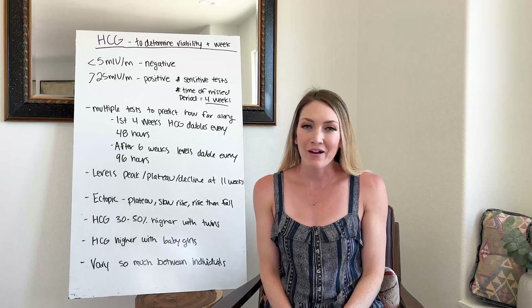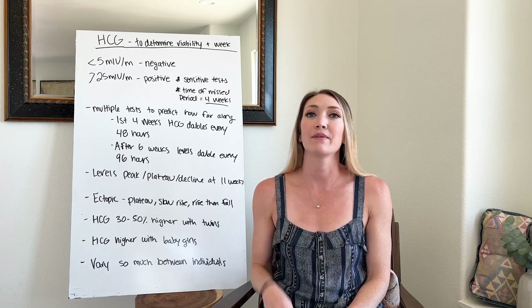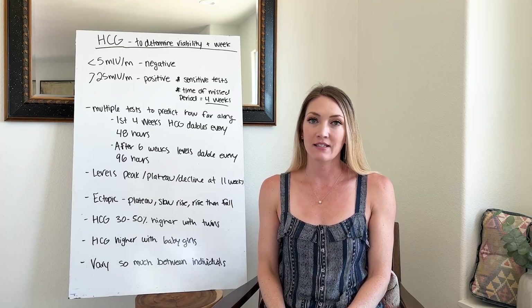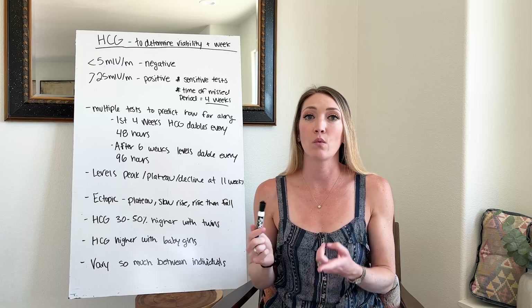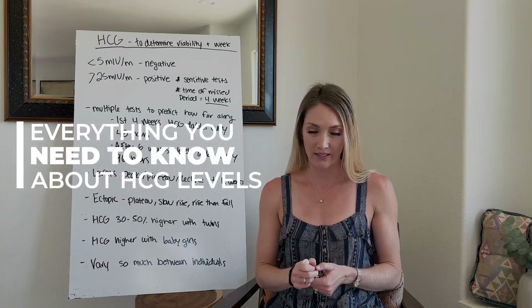Hi everyone, I'm back with another pregnancy video. I just found out I'm pregnant with baby number two and wanted to do a video that discusses how you can use your HCG levels to determine what week you are and potentially other factors having to do with your pregnancy.